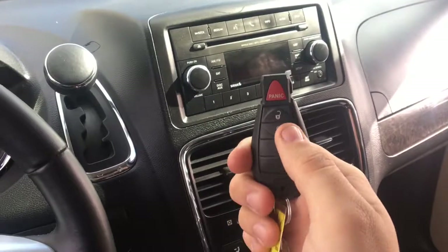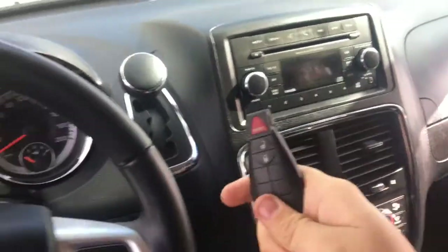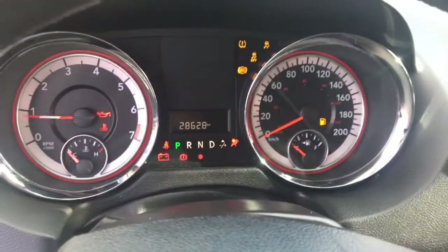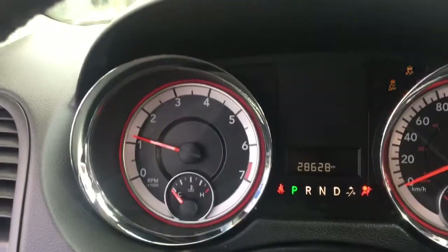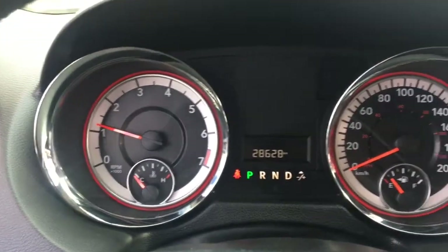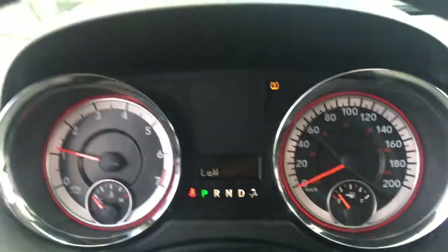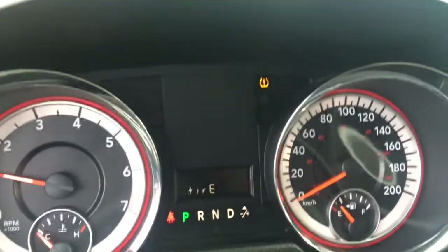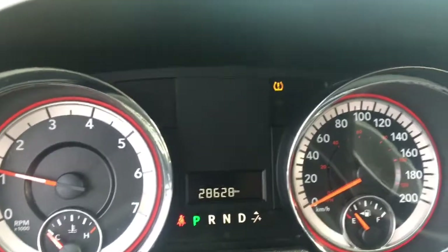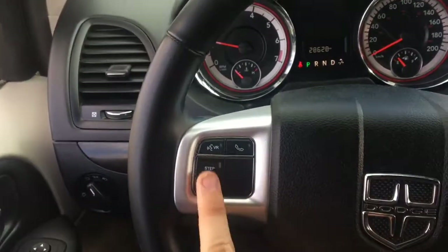The key fob has an unlock button, a lock button, and a panic button with a nice Dodge badge. Insert the key into the ignition, turn it, and that starts up this Grand Caravan CVP. You get a tachometer, speedometer, fuel gauge, and temperature gauge — great-looking gauges. It also has a tire pressure monitoring system that warns you of low tire pressure. This one only has 28,628 kilometers on it.